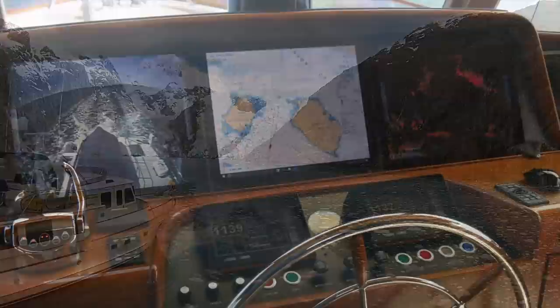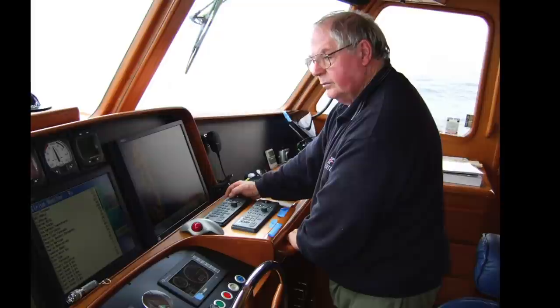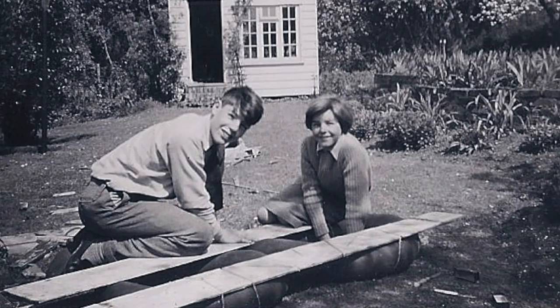When people look at a finished Fleming yacht in all its complexity, I am often asked how it all began. As a kid, I was always experimenting, usually not very successfully, as I had no one to guide me. Here I am with my sister and my first attempt at boatbuilding, which capsized in the surf and was abandoned on the beach.